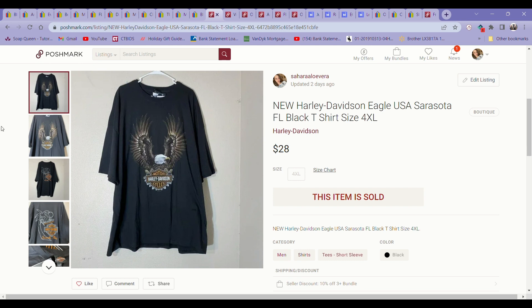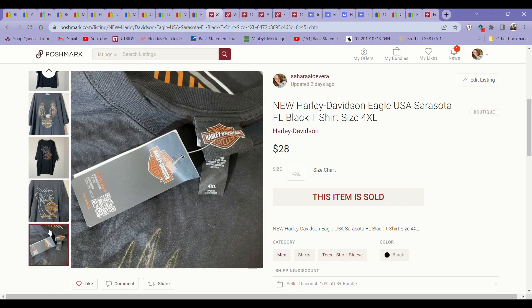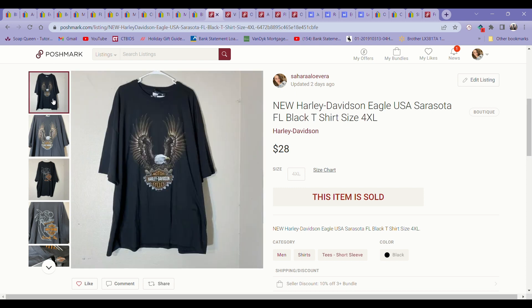The next item was a brand new with tags Harley Davidson t-shirt in a size 4XL. I found a bunch of these brand new with tags Harley tees at my local Goodwill — they wanted $10.99 for most of them, which was a little much, but they were all in really big sizes like 3XL and 4XL. I picked this one up for $10.99 and it sold in less than a week for $28 on Poshmark. So I probably made about $10 to $11 profit, but I figured it was still worth grabbing because I knew they would sell.